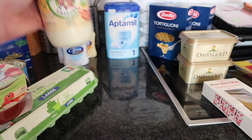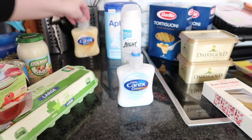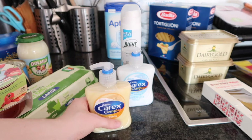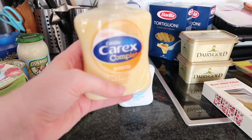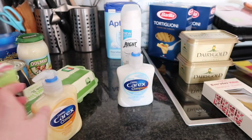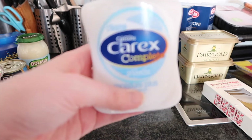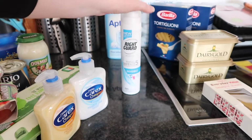I then got a light Dolmio cream pasta and that was €1.50 for this sauce. Back here we have some hand soap and the Carex — both of these were €1.14 or €1.15 each. I got the nourish one and also the moisture plus.